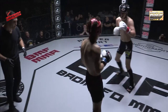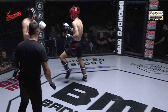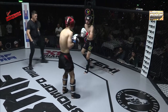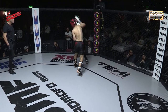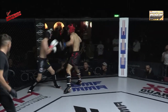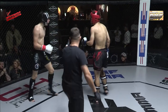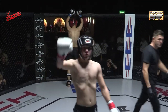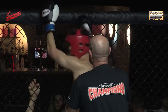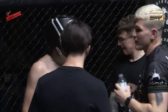Walker goes back to that lead leg. A real patient approach here from Callum Walker in this round and it's really paying off for him. He's staying patient, not rushing anything — kind of happy to work in a counter role, wait for his opponent to overextend. Zombie looked a little desperate there, just trying to throw that big right hand for the knockdown, but with a patient fighter like Callum Walker, that's not always the best form of attack.